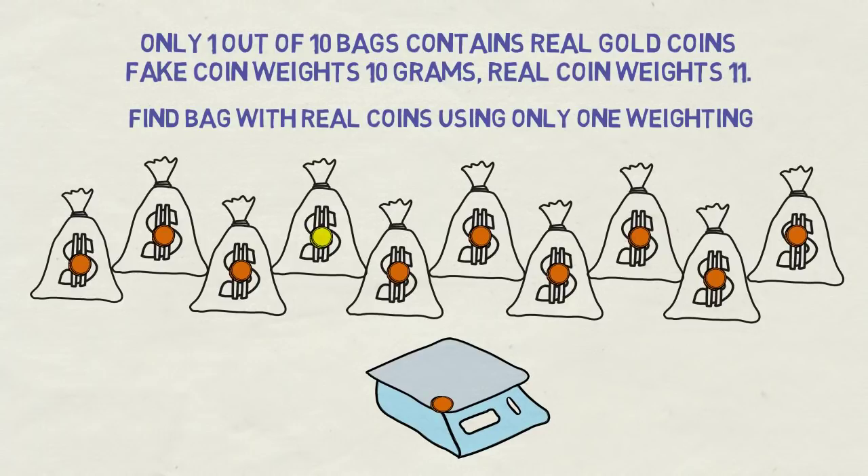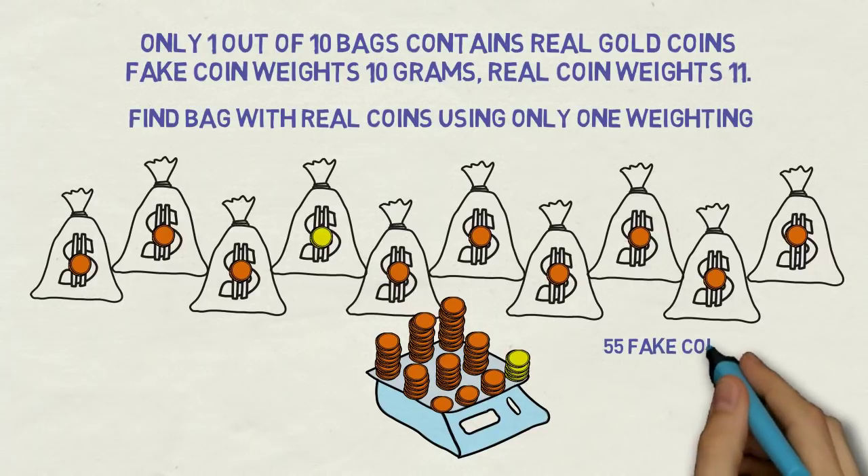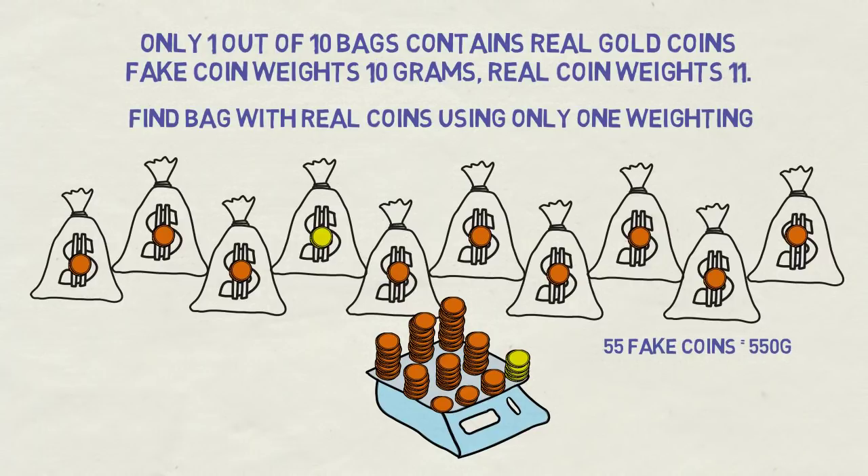Let's take 1 coin from the 1st bag and put it on the scale. Next, let's put 2 coins from bag number 2 on the scale, 3 from bag 3, 4 coins from bag 4, 5 coins from bag 5, and so forth and so on — until we put 9 coins from bag 9, and finally 10 coins from bag 10. Altogether we put 55 coins on the scale, so if all of them were fake, the scale would show 550 grams. So let's insert the token and see the actual result.